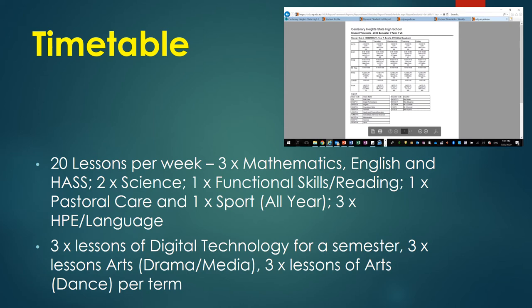In Year 7, students study core subjects all year: Mathematics, English, Humanities, Science, Pastoral Care and Sport, and Health and Physical Education. Languages — both Chinese and German — as well as Digital Technologies and Performing Arts are subjects that are studied for one semester.